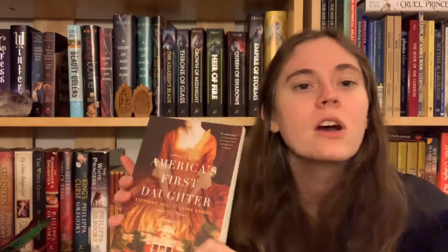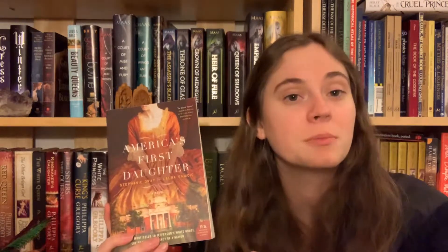Number twenty: do you have a book written by two or more people? I do — America's First Daughter by Stephanie Dray and Laura Kamoie. They also wrote My Dear Hamilton together. I gave both books five out of five stars — they are amazing writers and I can't recommend them enough.